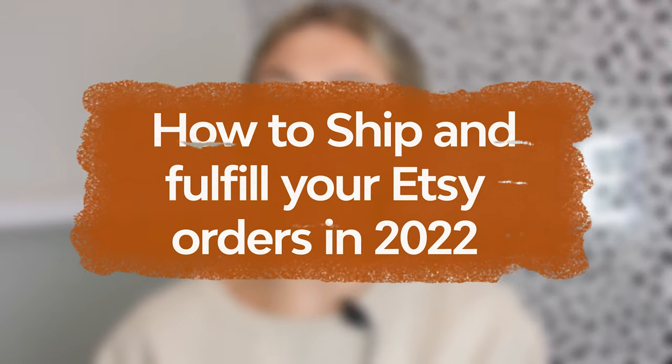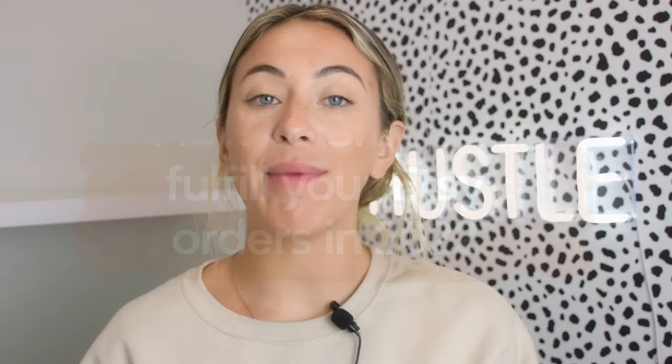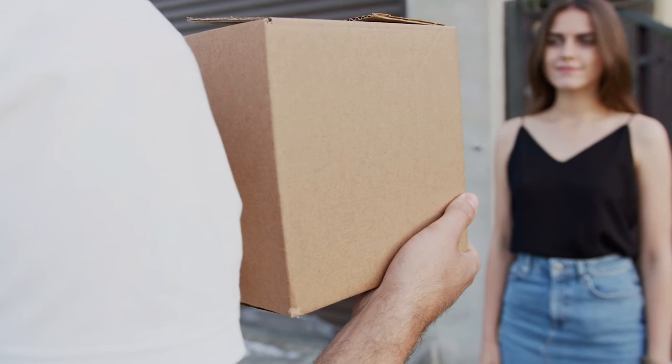How to do fulfillment for your Etsy store in 2022. I made a video about this a while ago but I'm going to make an updated version since Etsy has updated since I made that video. Basically step-by-step how to do fulfillment for your Etsy store in 2022, or at least how I do my fulfillment.